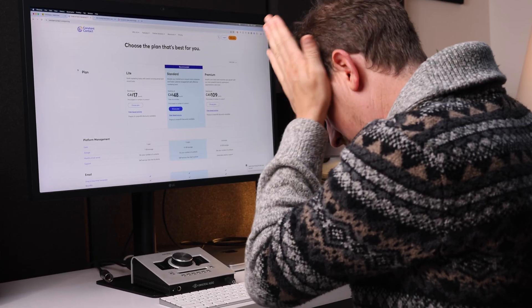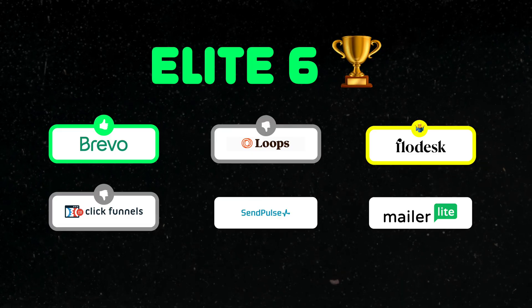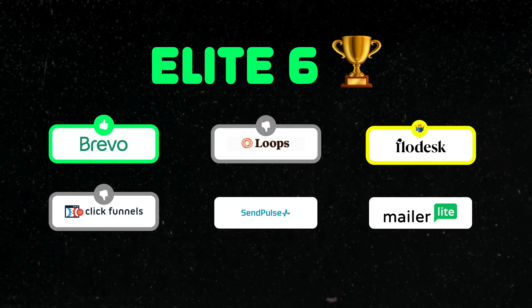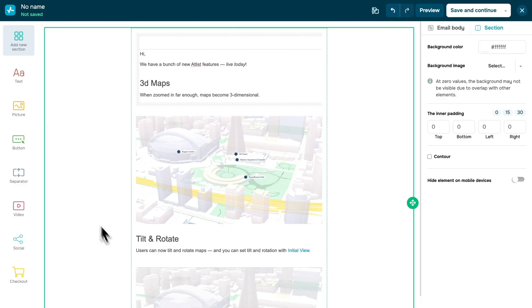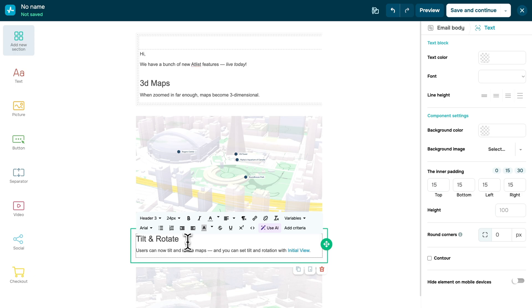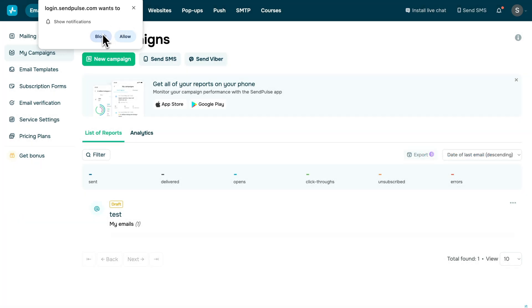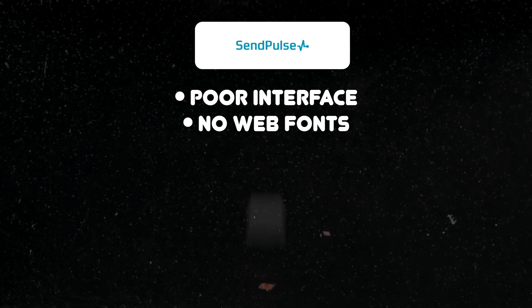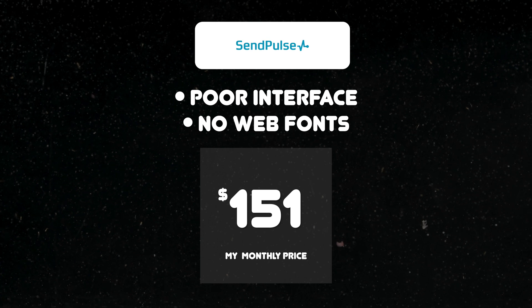At this point I started to get a bit worried — Brevo was the only company that seemed like it might work for us so far. And the next company I tried, SendPulse, was also a pretty quick no. The email editor was clunky and they had no web fonts. I found their interface just kind of a mess with too many things calling for my attention. And at a monthly price of $151, I just wasn't interested.